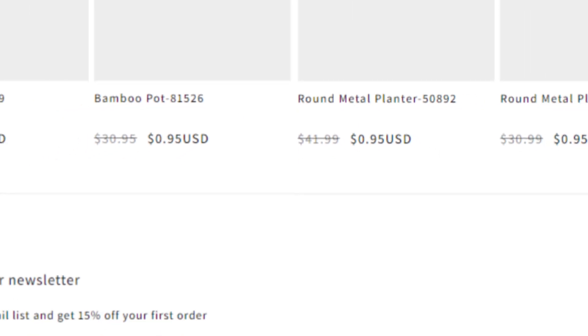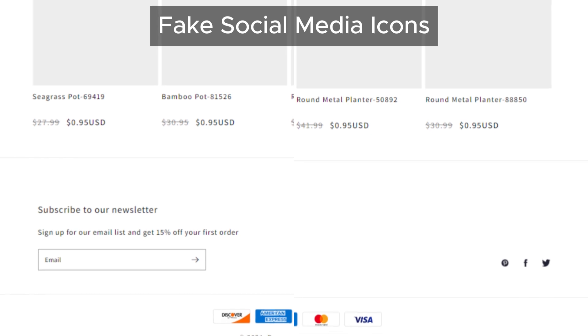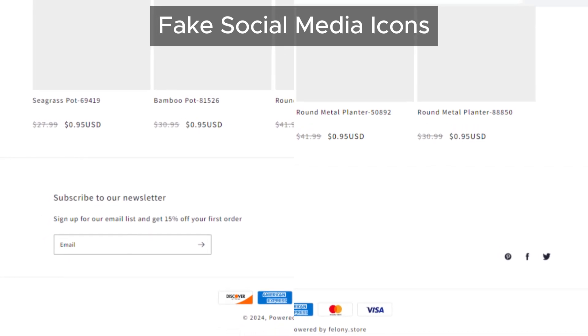Here's where things get really fishy. Felony Store has social media share icons, but there's no link to their official social media pages. What are they trying to hide?